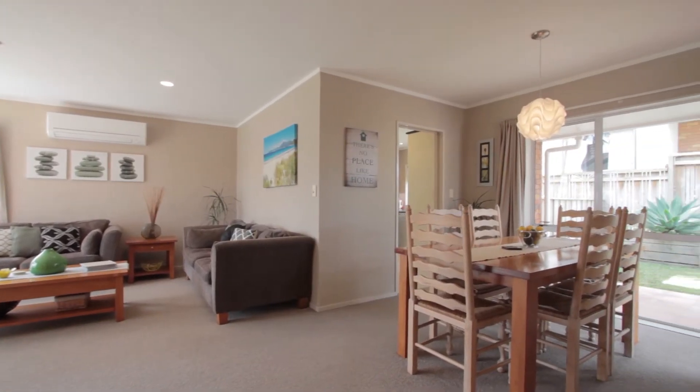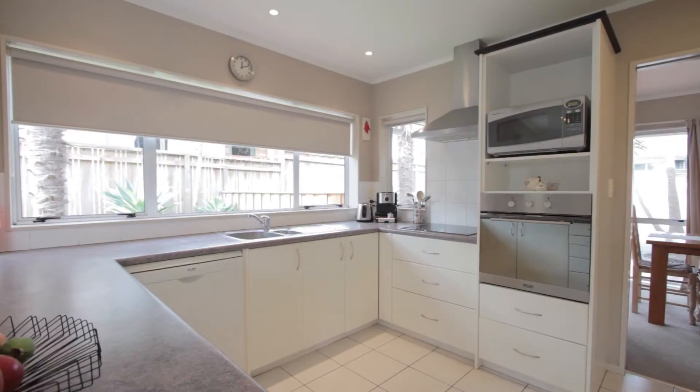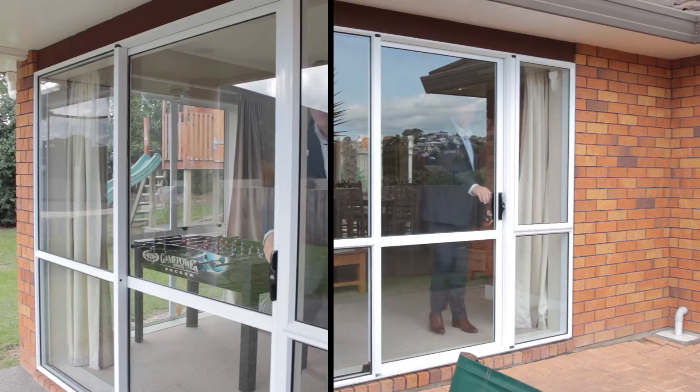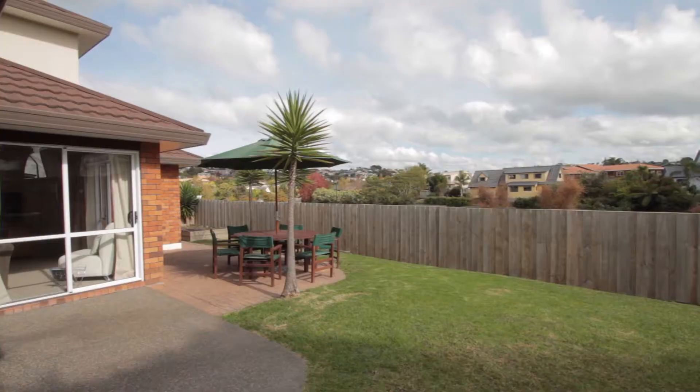This main lounge adjoins the dining area, while the family room is open plan to the kitchen and breakfast bar. Both living rooms have easy ranch slider access to the sunny north-west facing outdoor spaces.